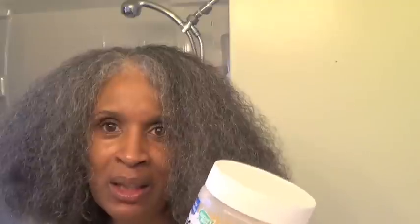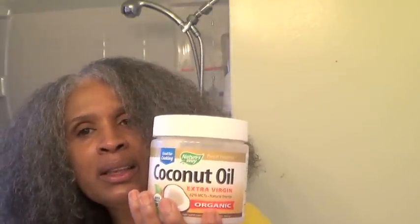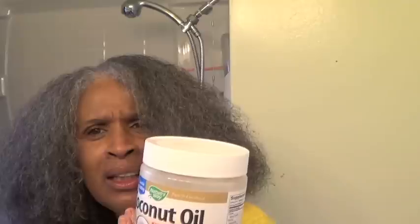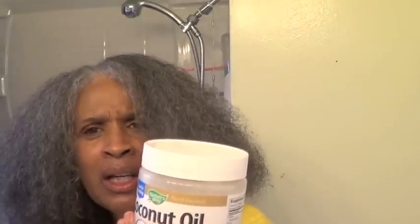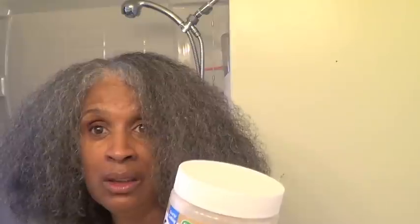It makes the best toast. I've tried this with toast — I put it in the skillet, I fry it, and then I put honey on top of the toast and it tastes like French toast.